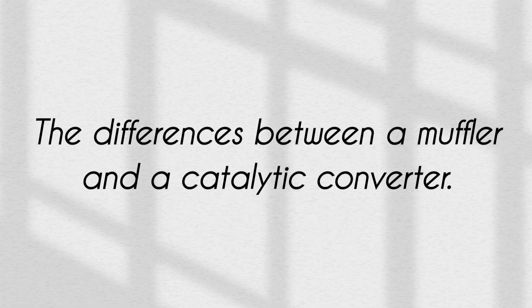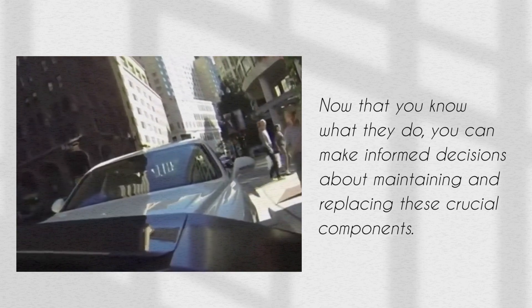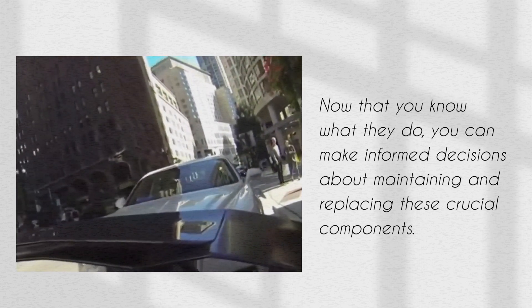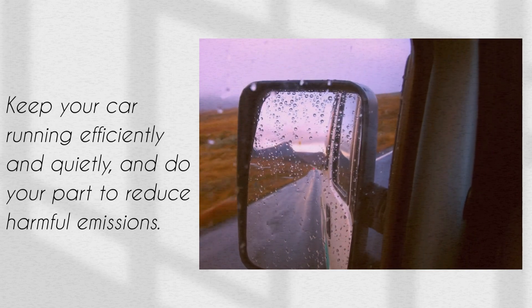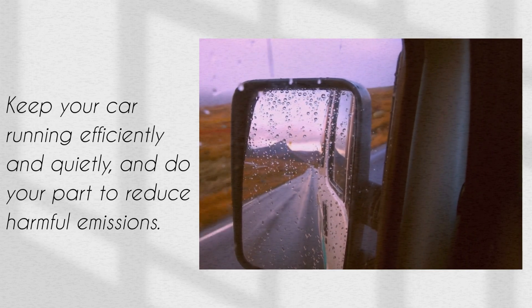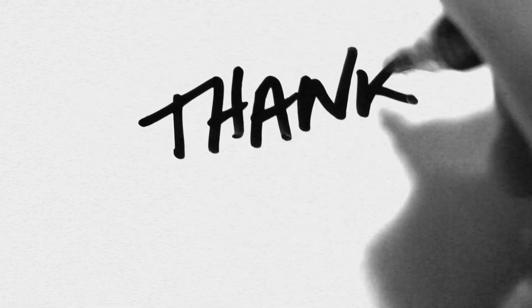So there you have it, the differences between a muffler and a catalytic converter. Now that you know what they do, you can make informed decisions about maintaining and replacing these crucial components. Keep your car running efficiently and quietly, and do your part to reduce harmful emissions. Thanks for watching, I will see you in my next video.